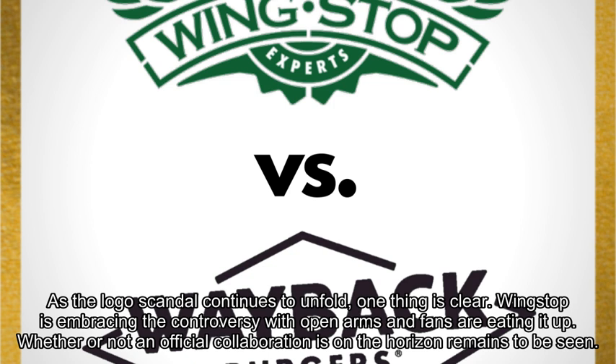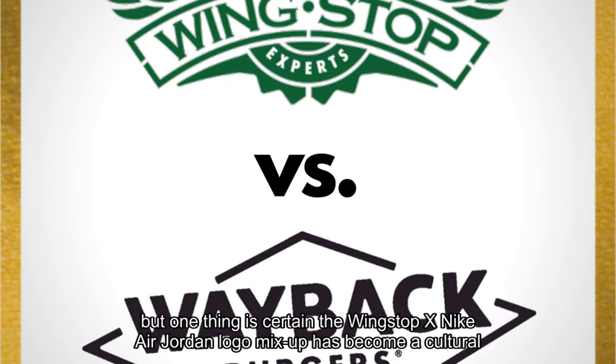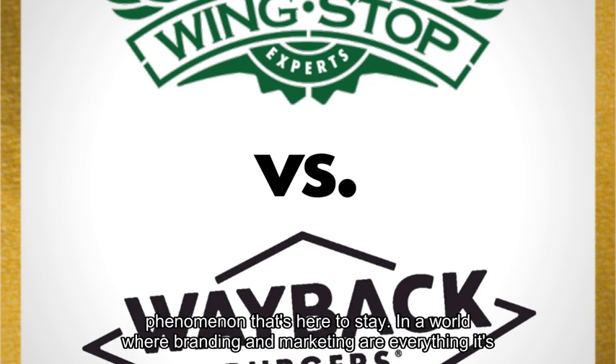As the logo scandal continues to unfold, one thing is clear — Wingstop is embracing the controversy with open arms and fans are eating it up. Whether or not an official collaboration is on the horizon remains to be seen, but one thing is certain: the Wingstop x Nike Air Jordan logo mix-up has become a cultural phenomenon that's here to stay.